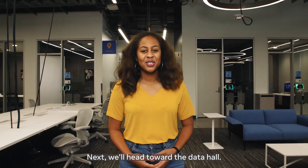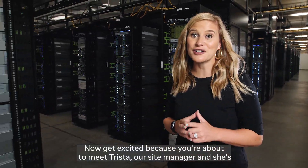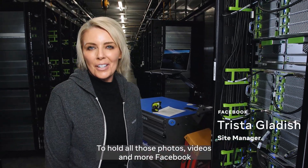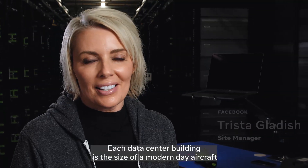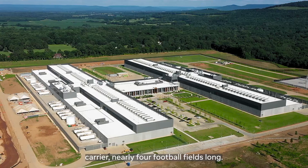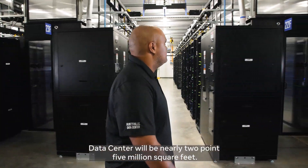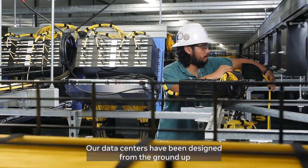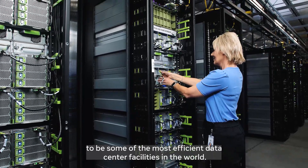Next, we'll head toward the data hall. You're about to meet Trista, our site manager, and she's going to give you a tour of our data hall. To hold all those photos, videos, and more, Facebook data centers need to be pretty big. Each data center building is the size of a modern-day aircraft carrier, nearly four football fields long. Once completed, the Huntsville Data Center will be nearly 2.5 million square feet. Our data centers have been designed from the ground up to be some of the most efficient data center facilities in the world.